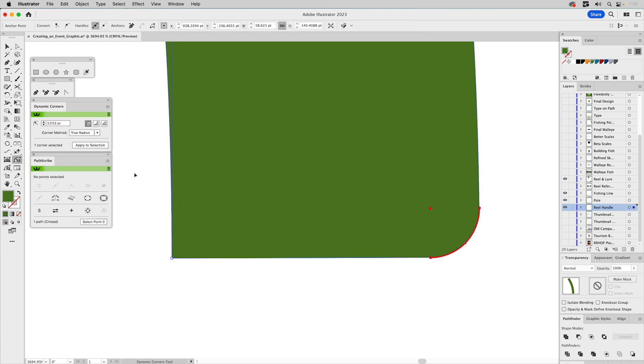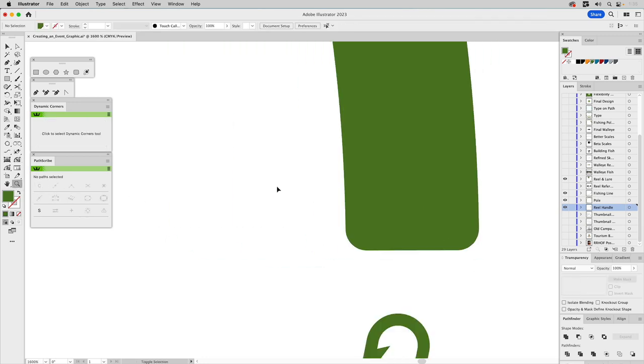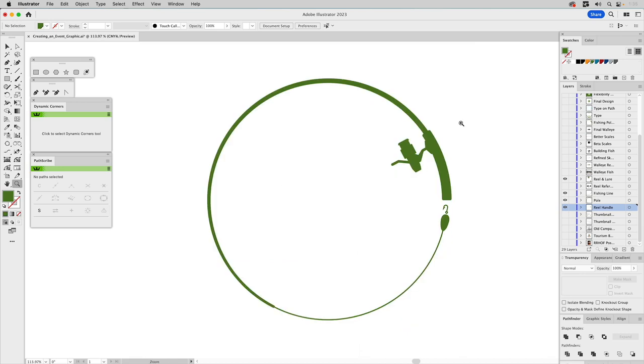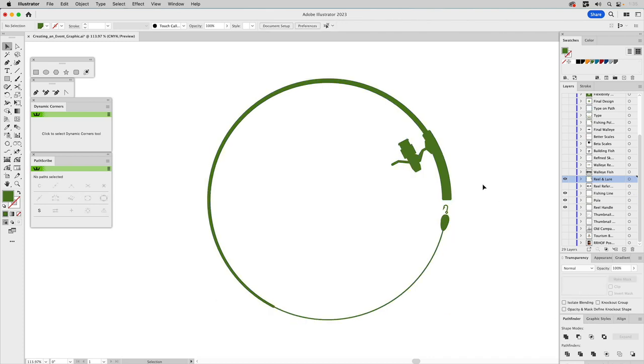So we'll add that round there — I think that looks more genuine in terms of looking like a real handle. At this point I select all the elements — everything here — go to Pathfinder and click Unite. Now it's one unified shape, and that's going to work great.